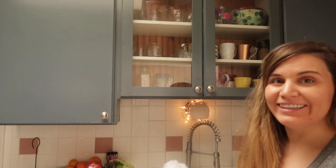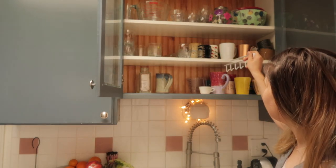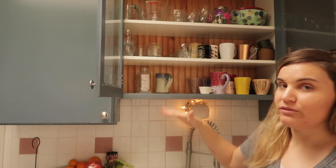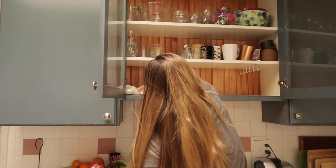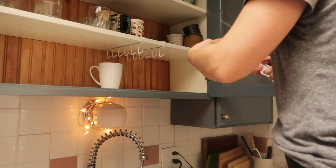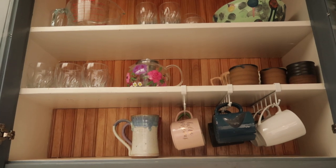So our cup cabinet — it's a total mess. I got these little cup-hanging things that you put on the shelf above. I think they're actually meant to make more room if you have a really high cabinet, but I just felt like it would make things look neater.